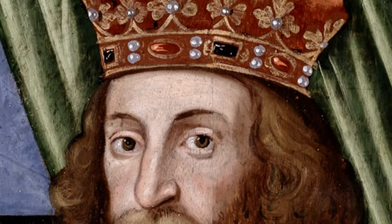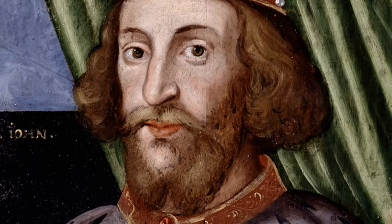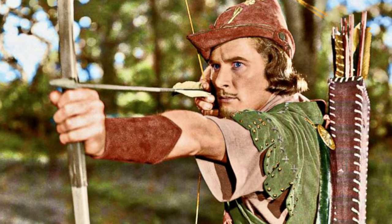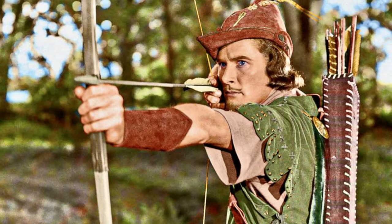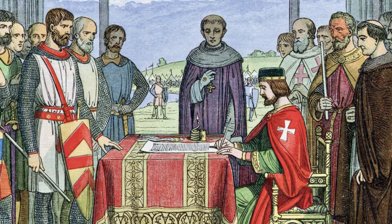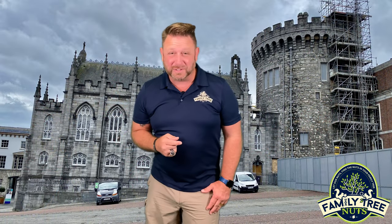Dublin Castle began to be built in the year 1204, over 800 years ago, as a fortress by the order of King John of England. Yes, that King John — the brother to King Richard the Lionhearted, and the same one that you might remember from the legendary Robin Hood story. He is also the same King John who signed the Magna Carta. That's how old this castle is.